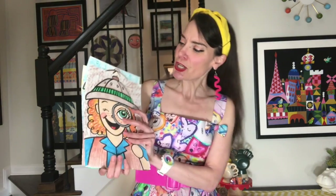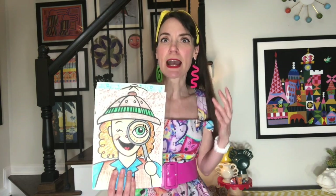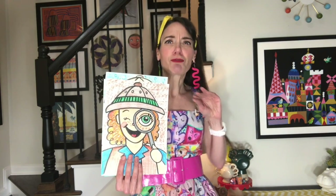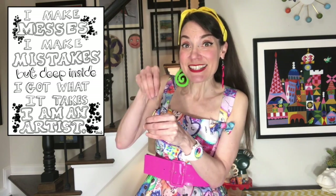We're also going to do some texture exploration today, so you might want to have some textures on hand. I'm using fabric that has a texture, but the sidewalk outside would be great, or maybe a floor or tabletop with texture — just be really careful when you do the texture rubbing that you don't get any crayons on something important like a table. Before we start, let's do our art class catchphrase: I make messes, I make mistakes, but deep inside I got what it takes — I am an artist!